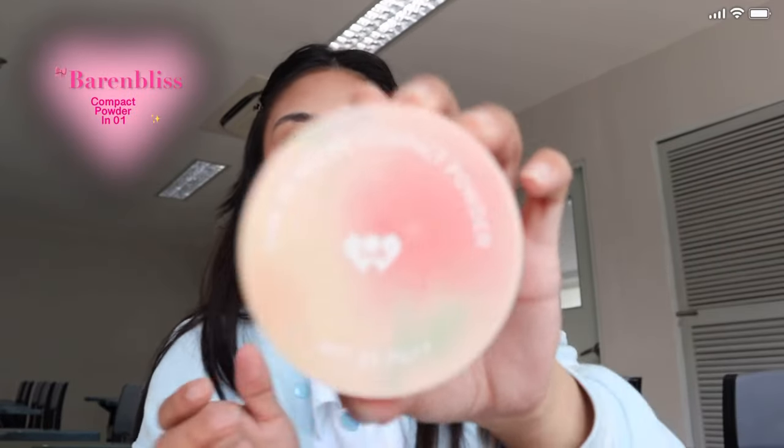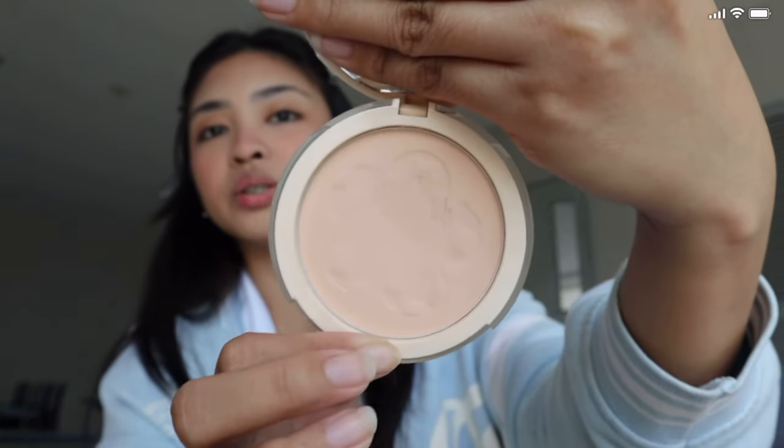After the cream contour, I'm gonna set my concealer using this one — this is from Barrenbliss. This is their compact powder in the shade 01 or fair light petal. This is how it looks. I don't use a brush for this, so the pan has gotten a bit worn down.